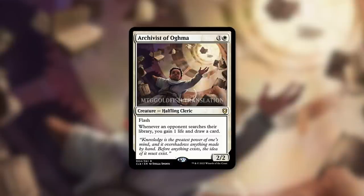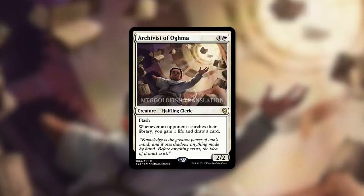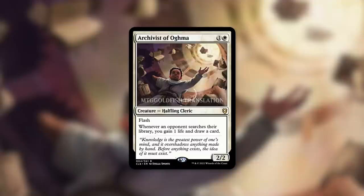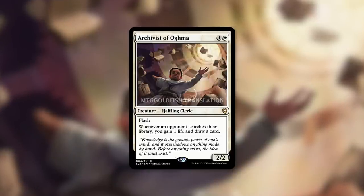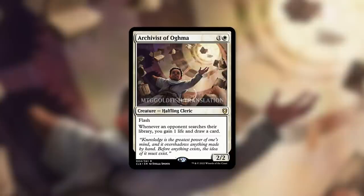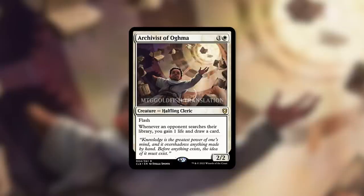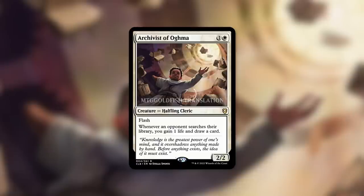In my opinion, this should have cost white white instead of one and a white, to make it a more restrictive casting cost so that decks with more than just white in their color identity actually have to think twice before slotting it in. If you're trying to benefit mono white and help them catch up, then help them catch up specifically. By making it easy to cast, you're helping other color identities as well, and I see that as an intentional thing — because this card is going to be in higher demand, fitting into more decks, and therefore they're going to sell more packs.